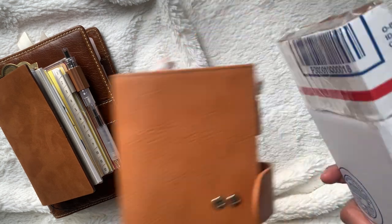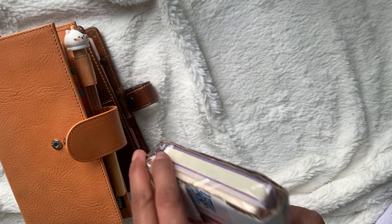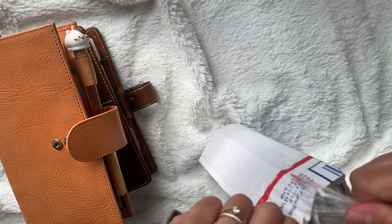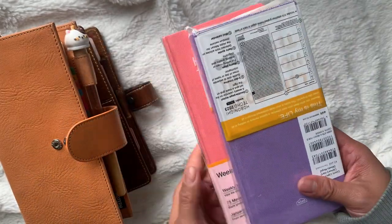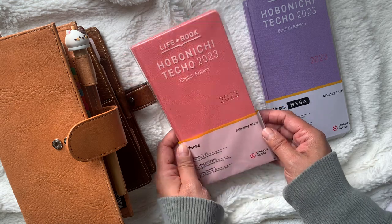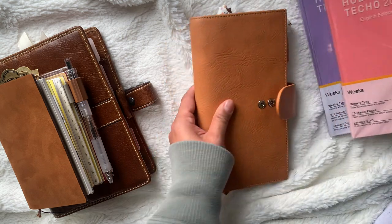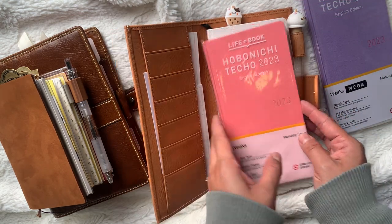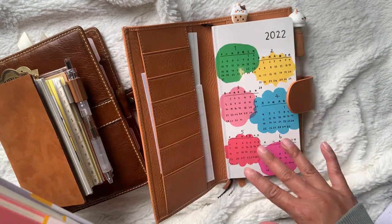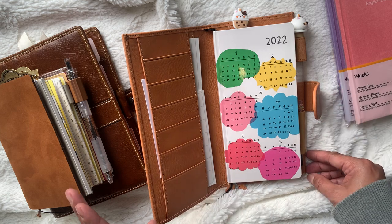I really want to use the Hobonichi weeks for 2023. I actually got this in the mail — maybe I'll just do an unboxing — it has two Hobonichi weeks in here, the mega and the regular. So I got the purple mega in English and the pink regular. Wow, that's really bright — it's almost orange. I'm not sure I like it; I might do a giveaway or give it to a friend.